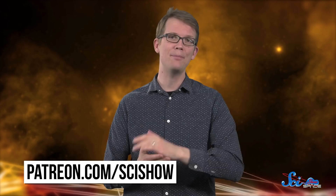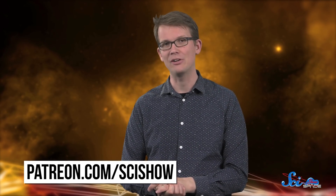Thanks for watching this episode of SciShow Space News. We love being able to geek out with you about everything going on in the world of space research and exploration. And the reason we're able to make videos like this is because of our community on Patreon. If you want to learn more about how you can help, check us out at patreon.com/scishow.